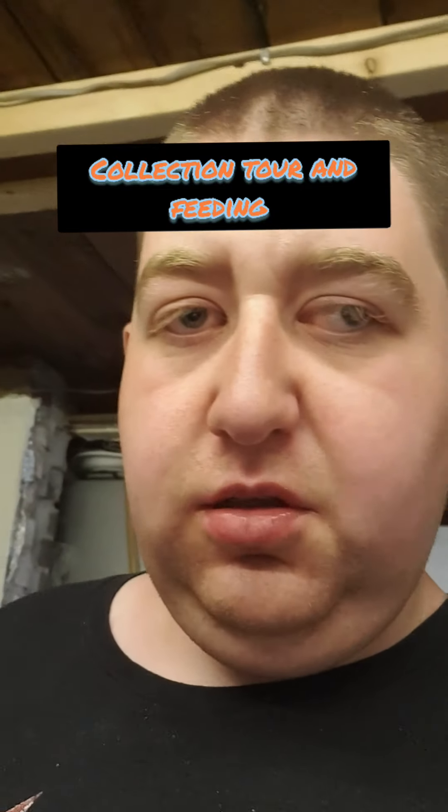Hey guys, it's Irvin, Azotix UK. I'm Lewis and today I'm gonna do a collection tour as of now. I'm not gonna do a feeding video today because I couldn't get my tripod. Anyway, let's go down with the video.